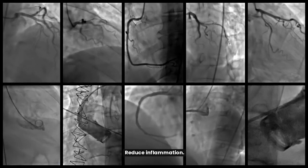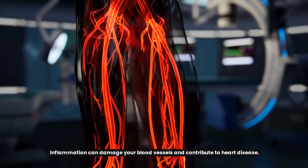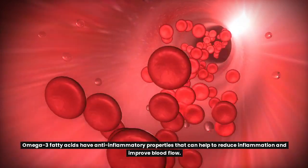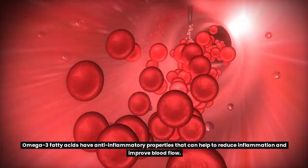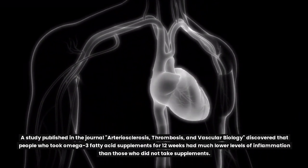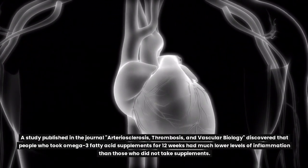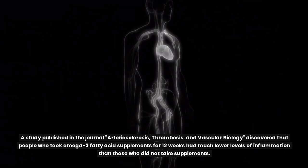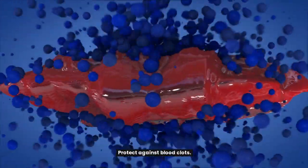Omega-3 fatty acids can also reduce inflammation, which can damage your blood vessels and contribute to heart disease. A study published in the journal Arteriosclerosis, Thrombosis, and Vascular Biology discovered that people who took omega-3 fatty acid supplements for 12 weeks had much lower levels of inflammation than those who did not take supplements.